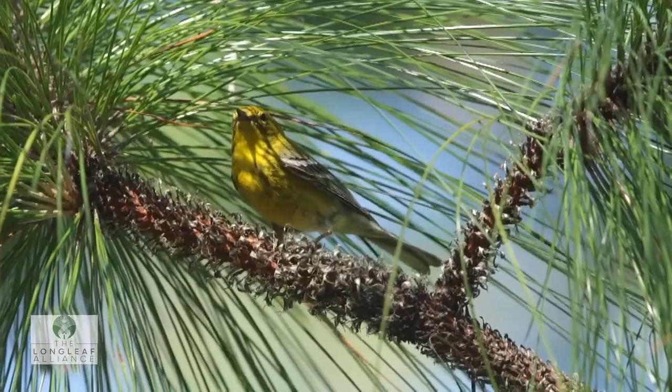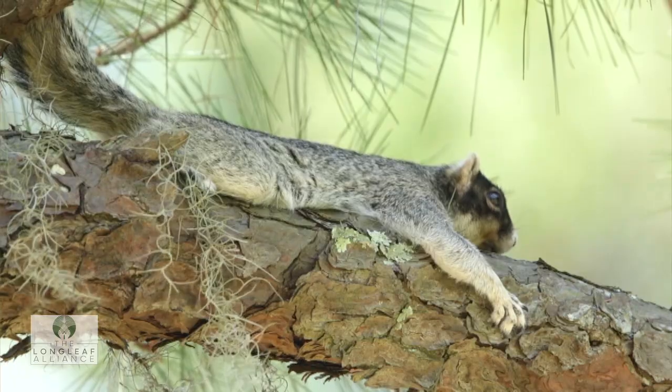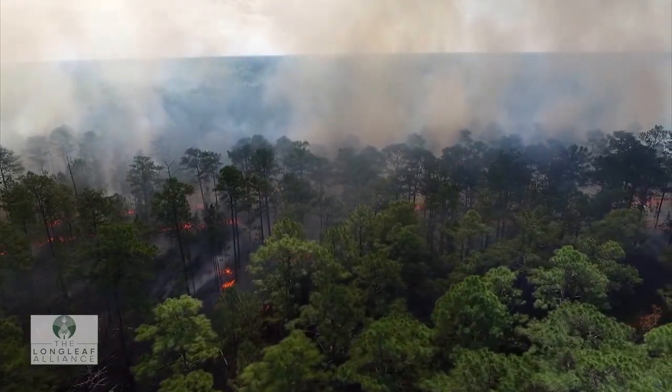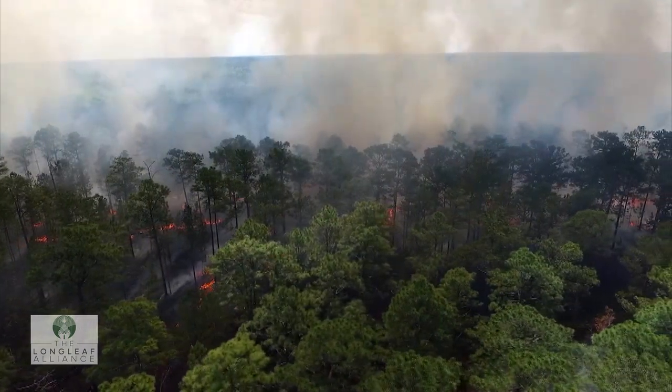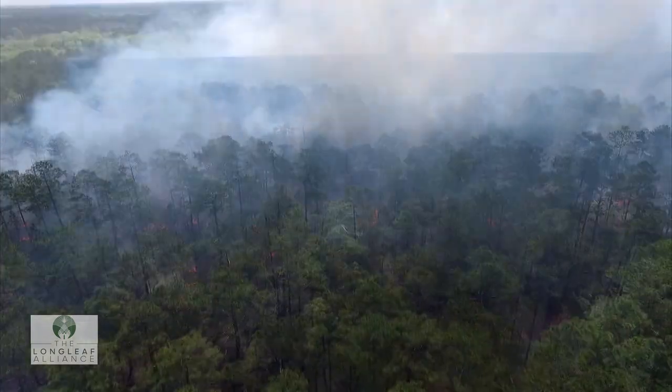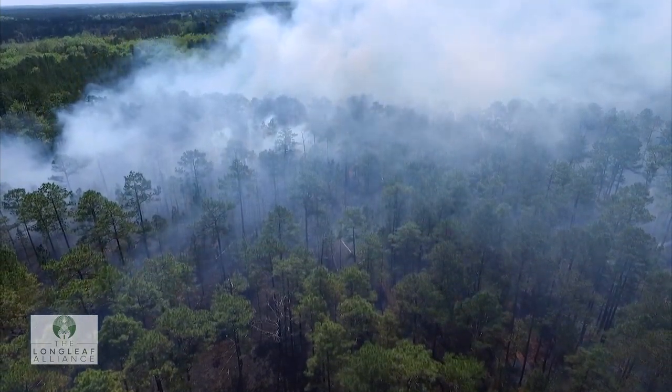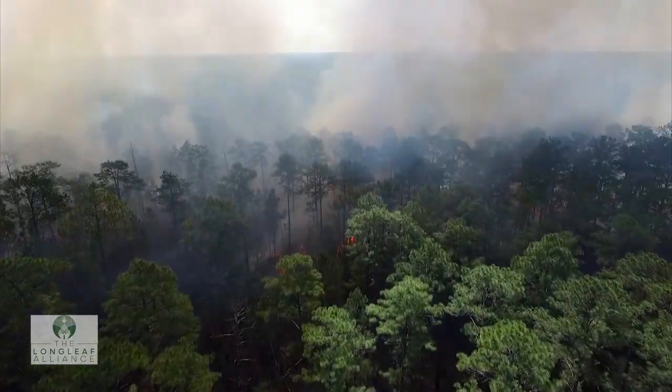So it's just an amazing, rich tapestry of plants and insects and invertebrates and birds and all kinds of things. For all of our lives, we've been taught that fire is devastating to forests. And while that can be true, the longleaf ecosystem needs fire to survive.